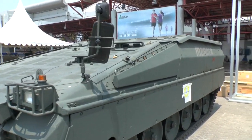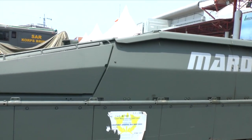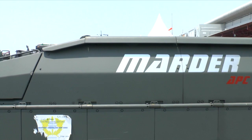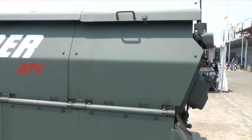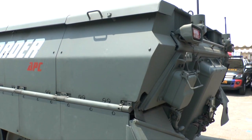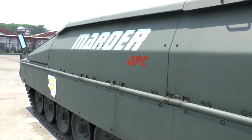This vehicle has already been shown fitted with a Kongsberg remote weapon station, armed with a .50 calibre machine gun. The design of the Marder Evolution is such that it can be adapted to take a wide range of other weapon systems. When fitted with a remote weapon station, it functions essentially as an armoured personnel carrier.